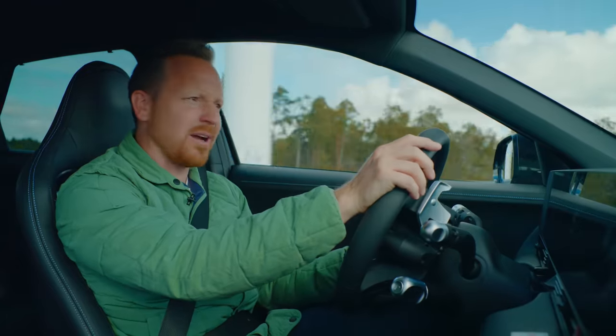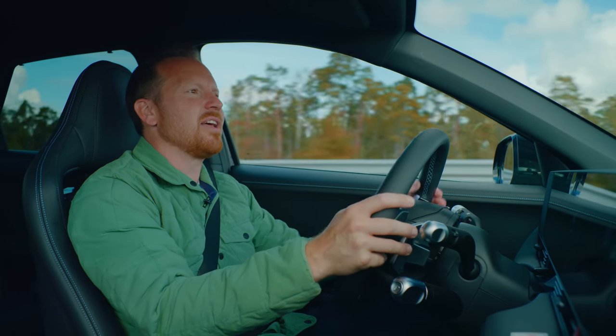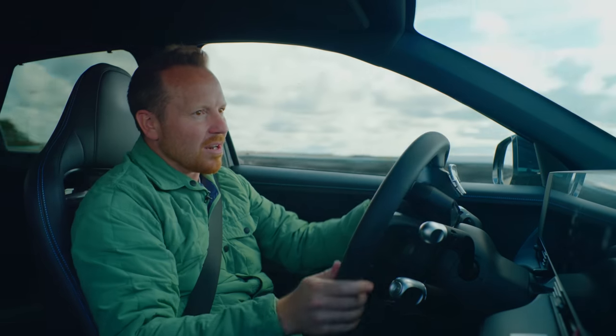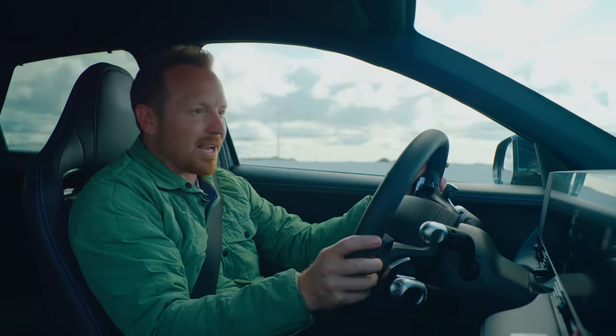Great job, Hyundai — really good. Hats off: this is something completely different, something completely new, and you've pulled it out the bag again.